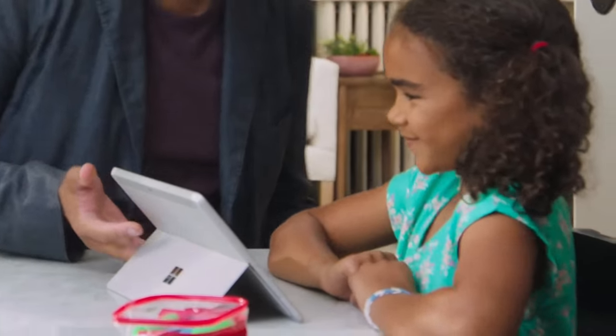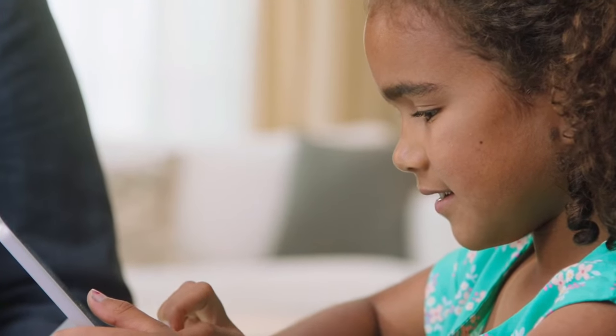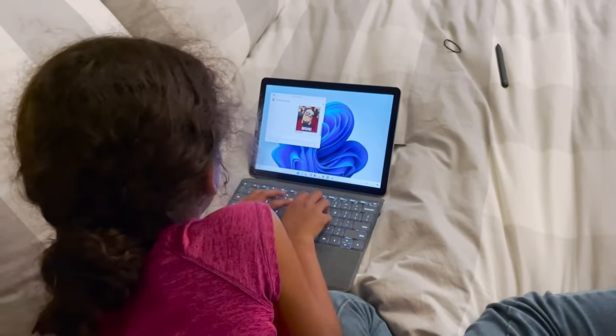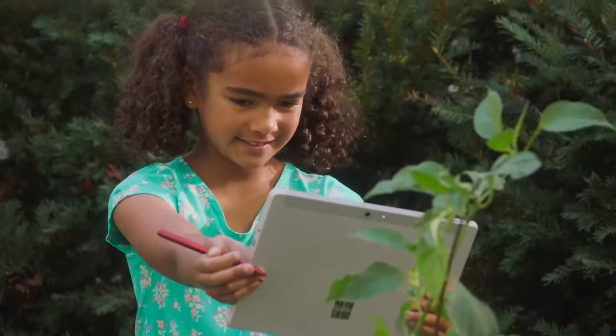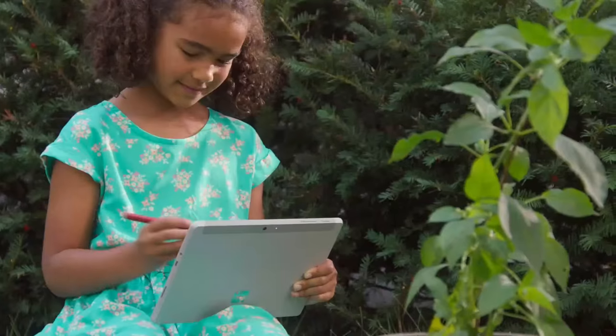My seven-year-old loves catching up with her cousins that live in Ireland. With Microsoft Teams chat built into Windows 11, in one touch she can connect with them on a video call. When she's doing school projects, Surface Go helps her do her best work. She loves nature, and she's learning how plants make oxygen for the planet. Surface Pen lets her creativity shine.